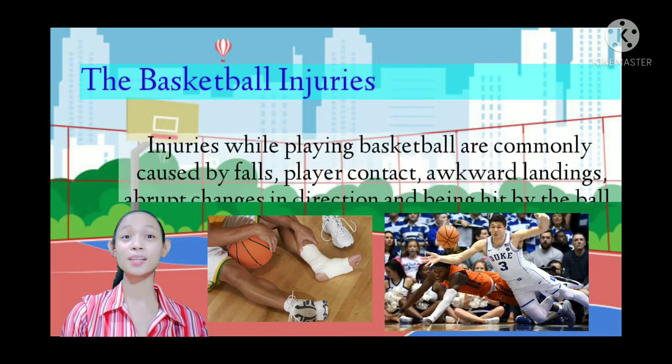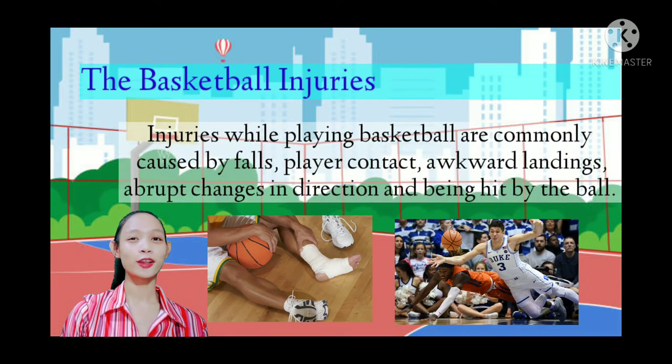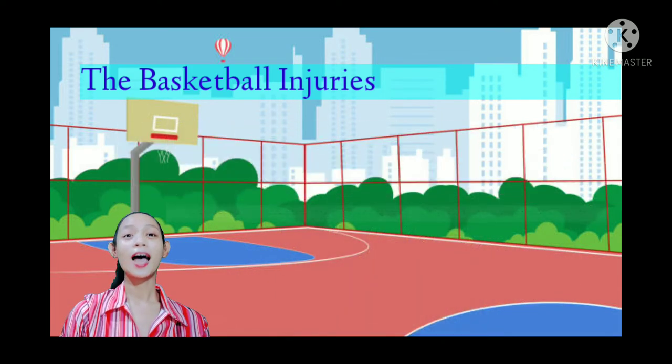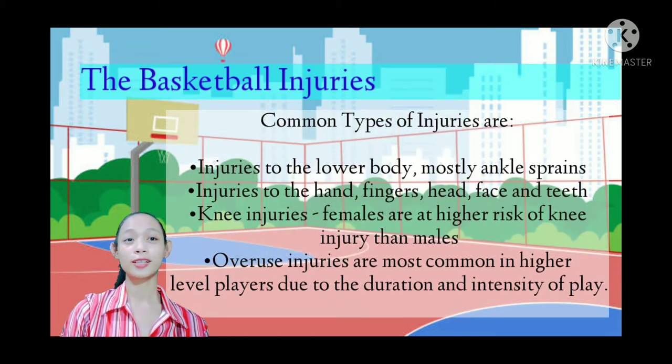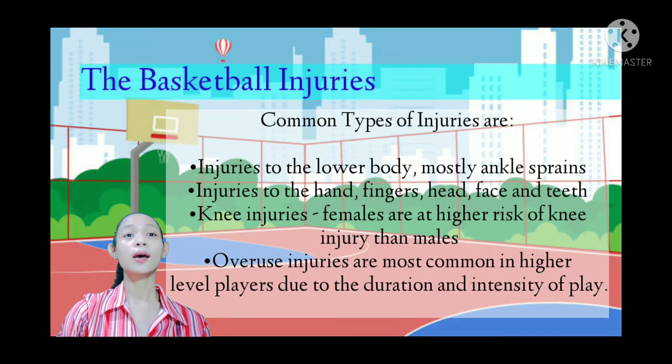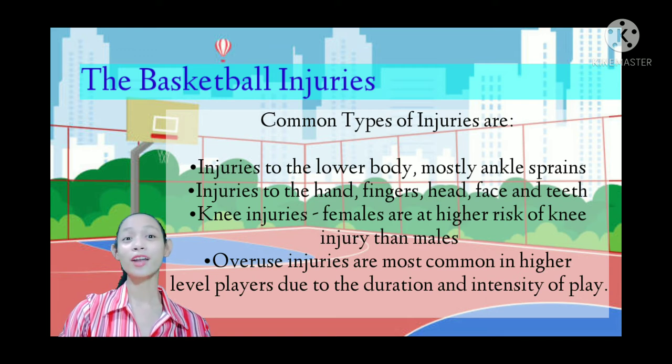What are basketball injuries? Injuries while playing basketball are commonly caused by falls, player contact, awkward landings, abrupt changes in direction, and being hit by the ball. Common types of injuries include injuries to the lower body, mostly ankle sprains, and injuries to the hand, fingers, face, and feet.